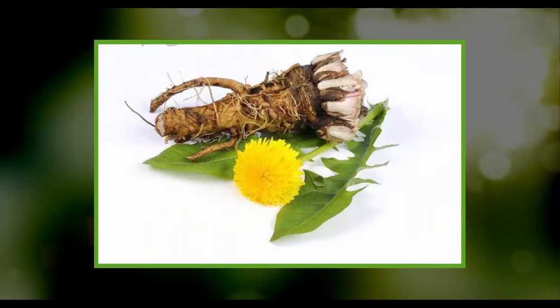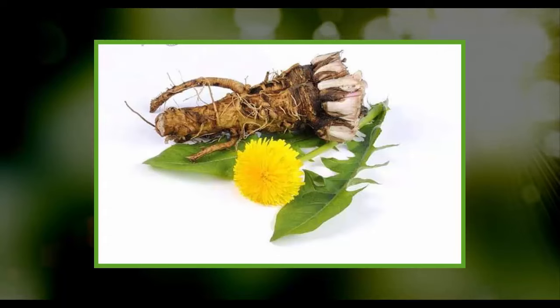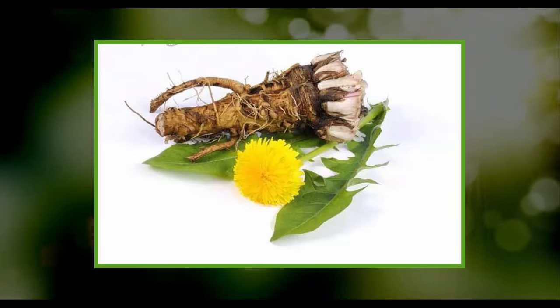Dandelion Root: dandelions stimulate the flow of bile in the body, which is excellent for your gastrointestinal tract. Dandelion roots are rich in vitamins and minerals, and your liver needs tons of these. Make yourself a nice cup of dandelion stems — they contain a lot of vitamin C, which improves the absorption of minerals and reduces inflammation.